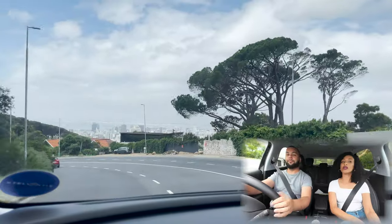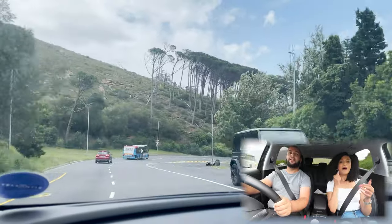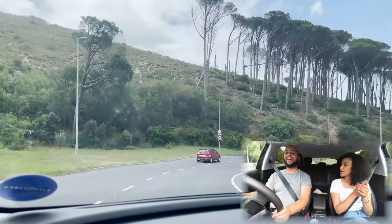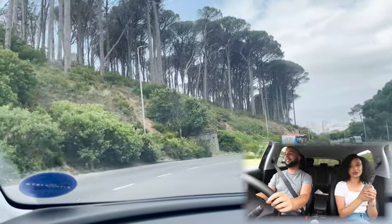If you'd like us to review another specific vehicle, let us know and we'll see what we can do. Overall, I'm very happy and quite impressed with this Grandland.